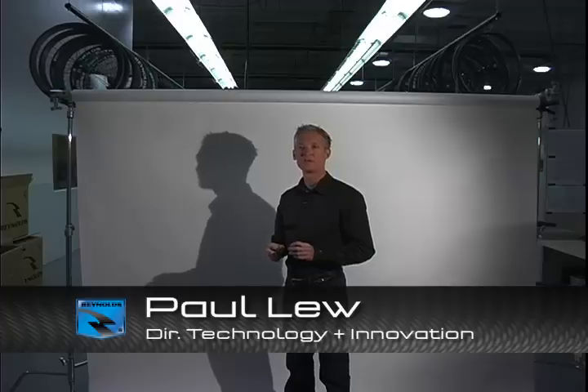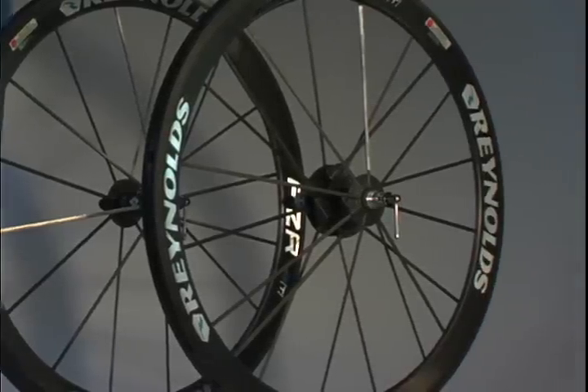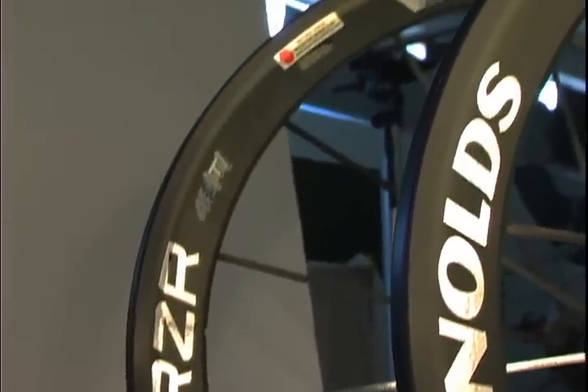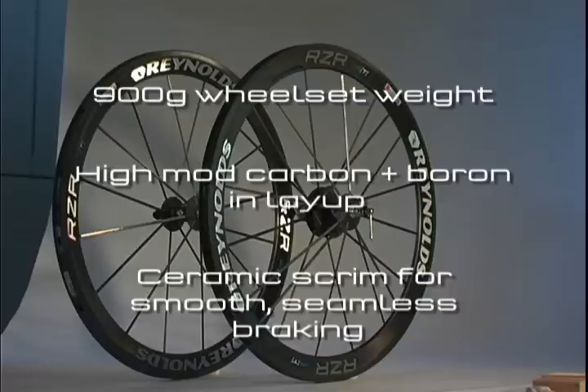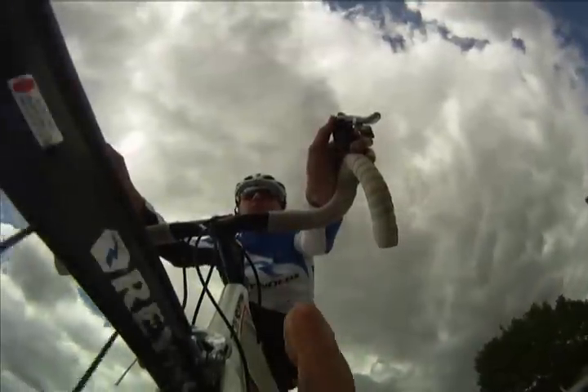Third was the development of vibration management technology to improve ride quality. And finally, Reynolds was the only company to use true high-modulus carbon fiber in every rim. Now, the Razor takes those innovations to a whole new level.